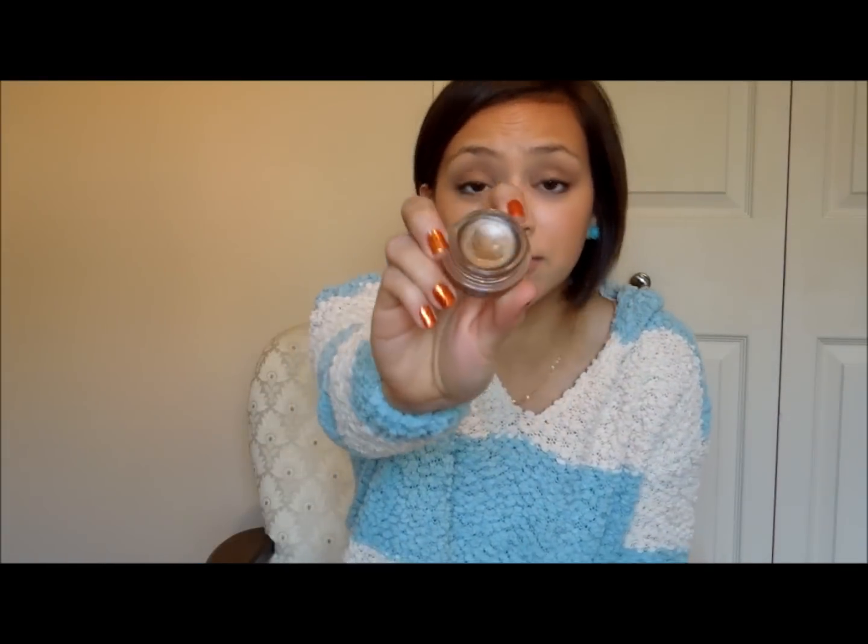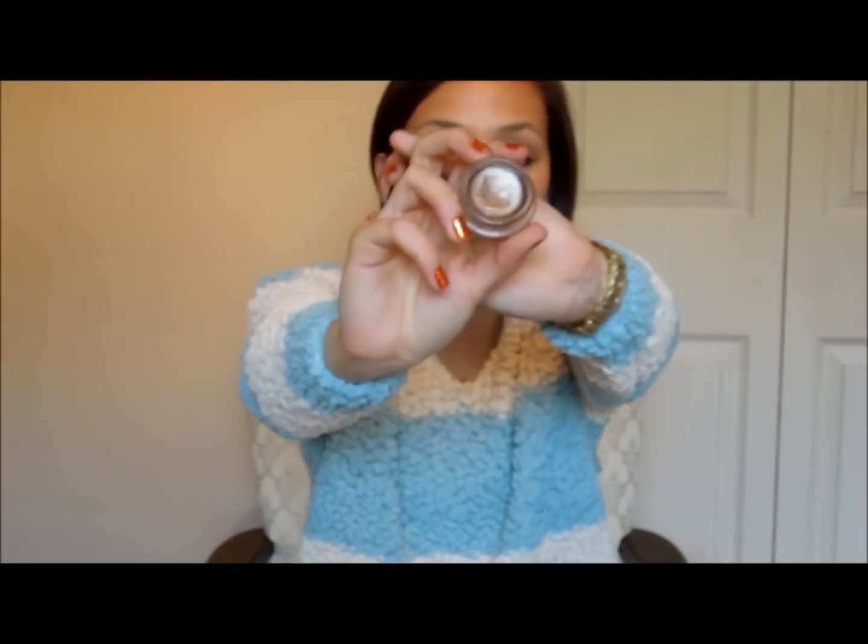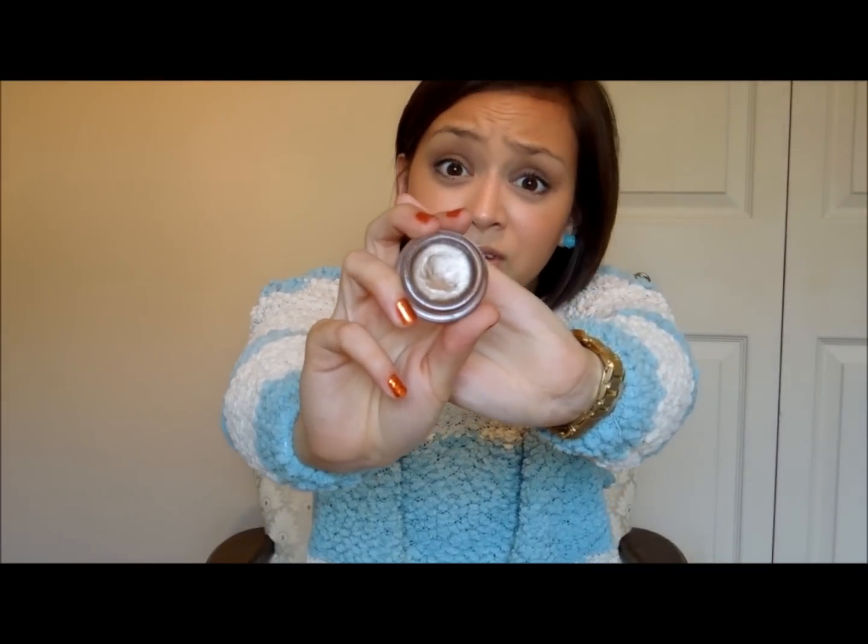Oh, I forgot a makeup favorite — it's the Maybelline Color Tattoo eyeshadow in Bad to the Bronze. Because I've been working so much, maybe 50 hours a week lately, and I've been trying to get as much sleep as possible, I've just been putting this all over my lid when I don't have the time. It looks like I actually made an effort, but I never did. A lot of people have been talking about these already, so I'm not going to elaborate much — but now on to the rest of my random favorites.